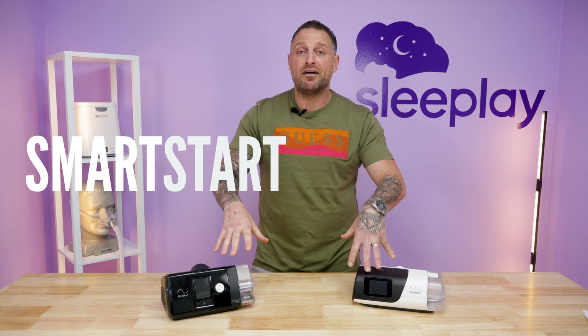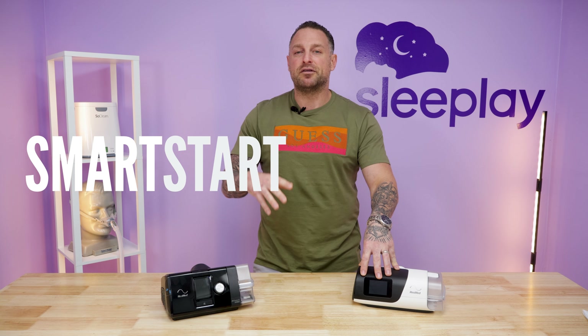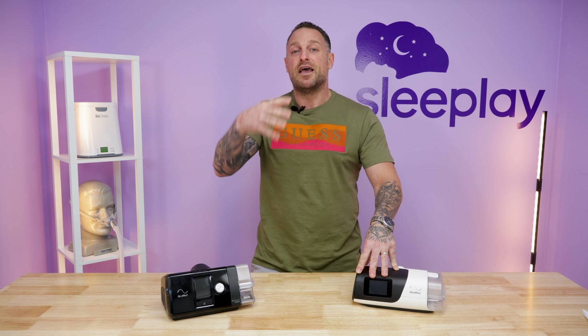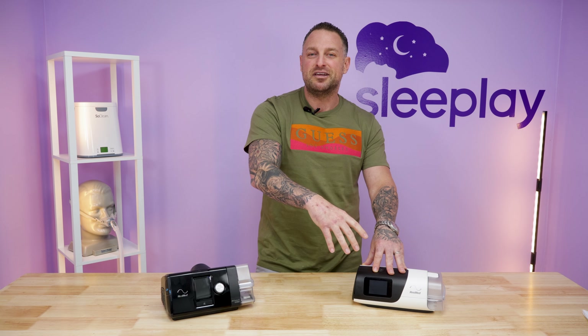Both machines have a smart start feature. With the AirSense 10, when smart start is enabled, the machine also shuts off automatically, which can be a problem with full face masks since it may repeatedly shut off at higher pressures during the night. With the AirSense 11, you can choose independently — you can have it turn on by itself without it turning off by itself, so you don't have to worry about it shutting off at higher pressures.